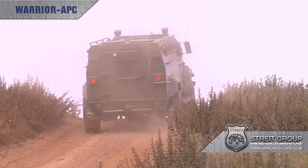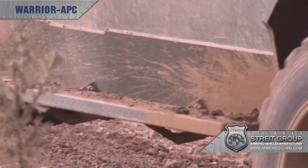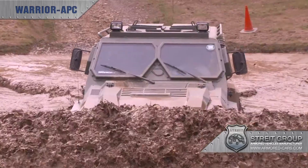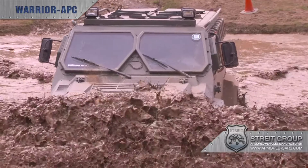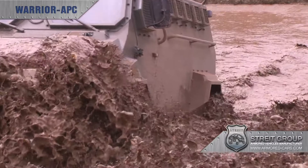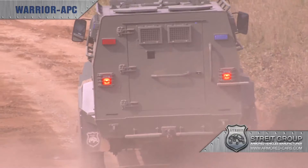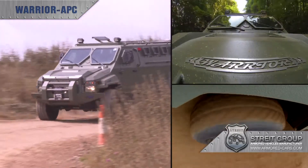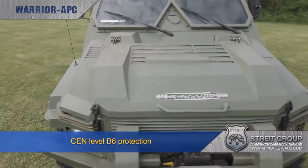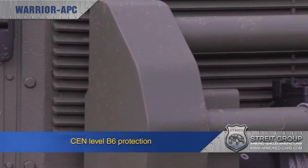Offering excellent protection against both ballistic and blast threats, Warrior's armoured hull has been developed and manufactured utilising the latest generation armoured materials, providing a highly protected structure at a lower weight than other vehicles currently available. Warrior has passed rigorous testing against a wide range of weaponry, even in areas traditionally seen as weak spots like door seams and panel joints. The crew compartment in the capsule body conforms to CEM level B6 protection against two DM-51 grenades.